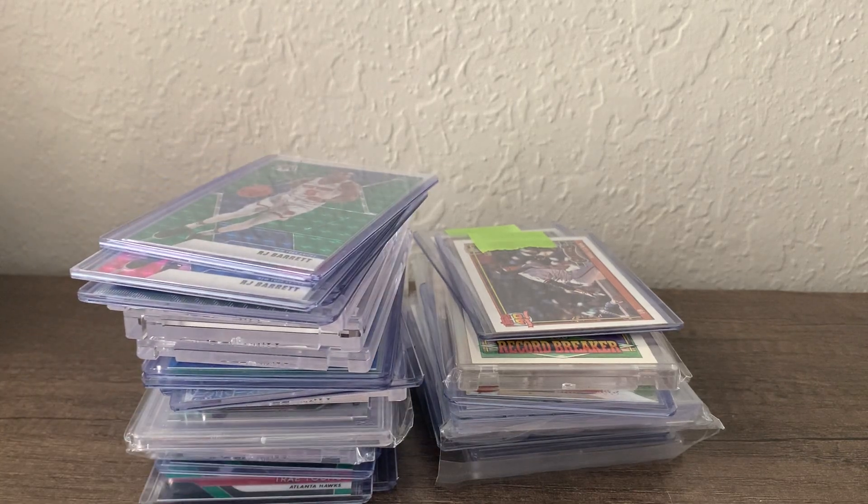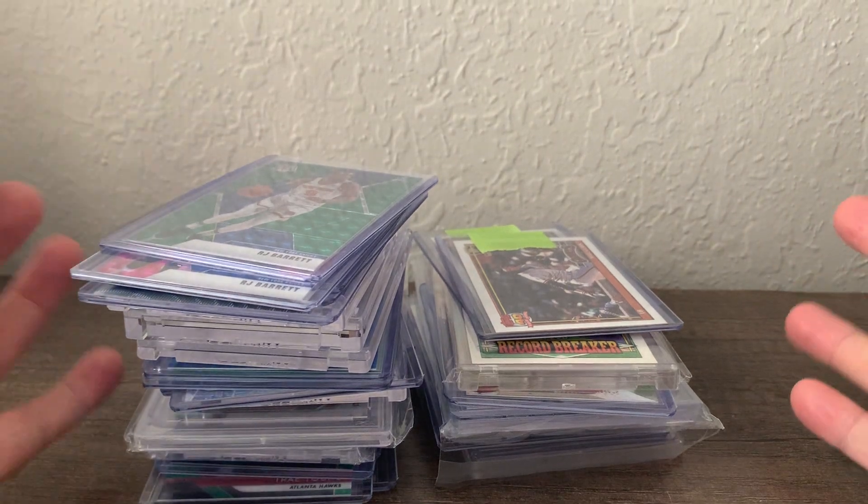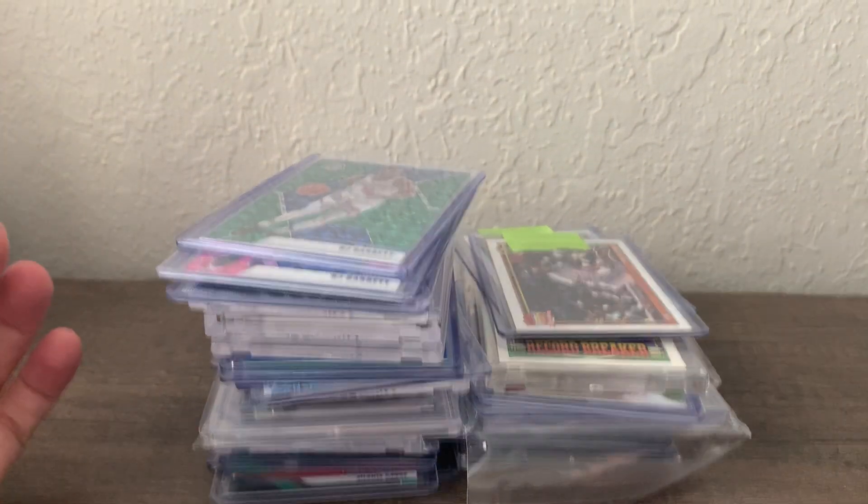Hey folks, hope you're doing well. Today I just want to show you some pickups from the past two weeks — it's been a little while since I did a mail day. These are from eBay, blowout forums, and a card show. I'm going to start with the card show stuff; I have my three biggest purchases off camera right now and I'll show those at the end.